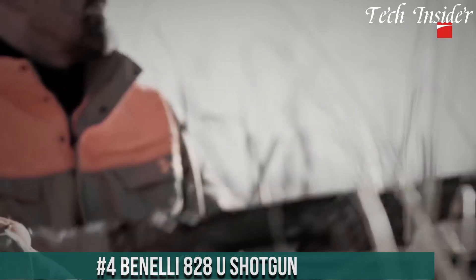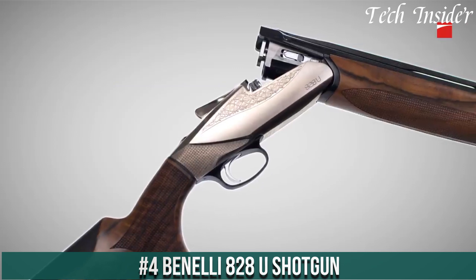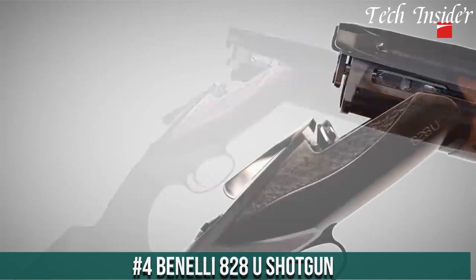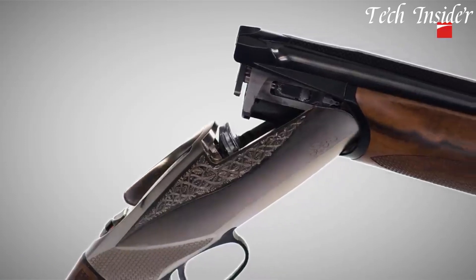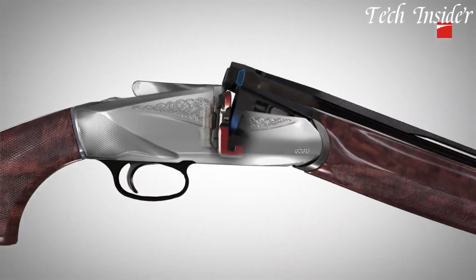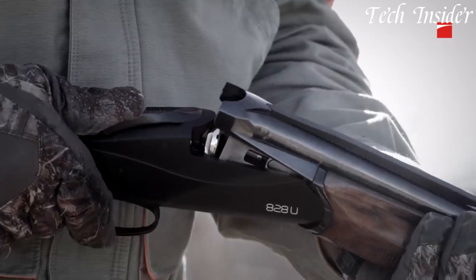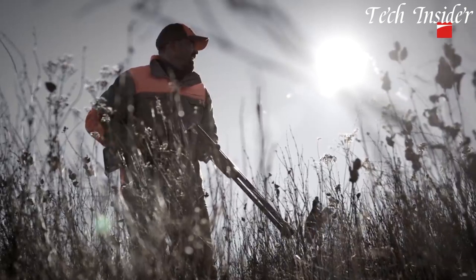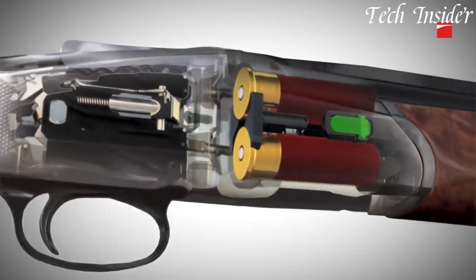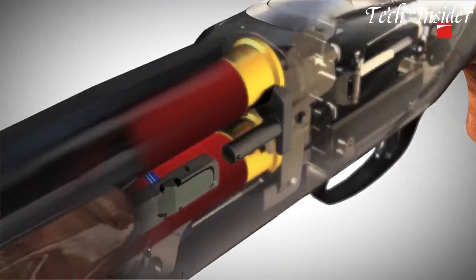Number 4. The Benelli 828U shotgun is a masterpiece of Italian craftsmanship, combining elegance and performance in a single firearm. With its innovative design and attention to detail, the 828U shotgun stands out among its peers. The shotgun features a patented steel locking system that ensures a tight lock-up and consistent shot-to-shot accuracy. Its lightweight aluminum alloy receiver reduces overall weight, making it easy to carry and maneuver.